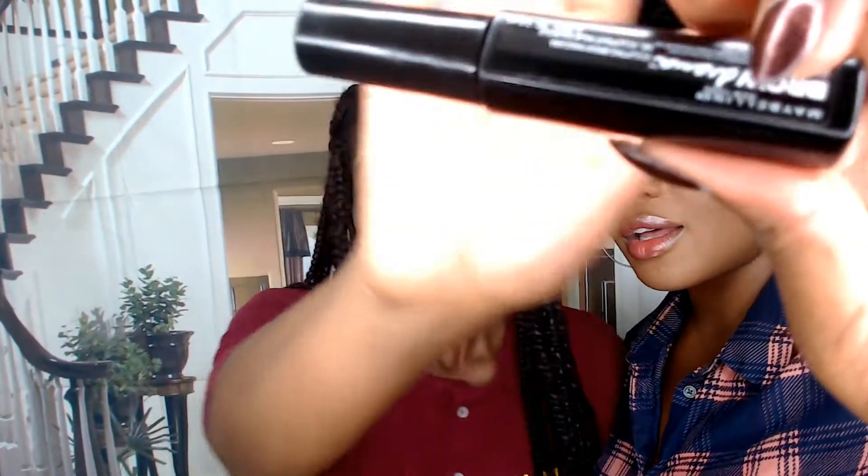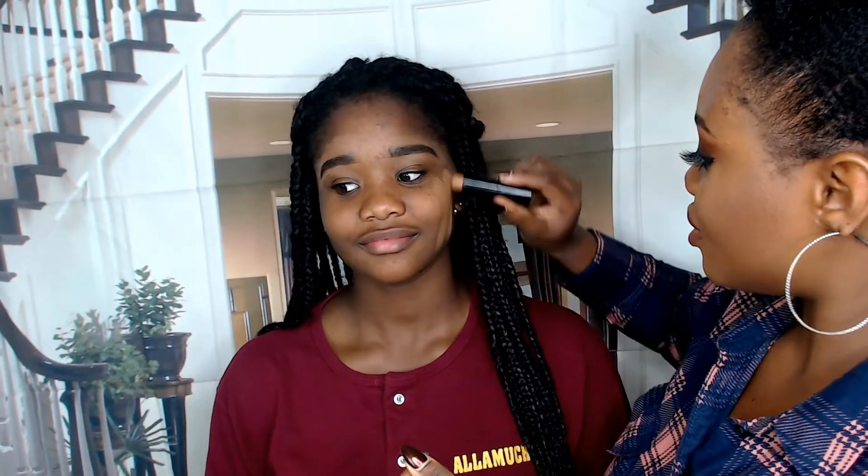Your brows are a little bit thicker than mine. I'm going to go in with the Maybelline brow gel — same one — and just go ahead and brush the brows, then lock them in place. You've got really nice brows. Then I'm going to put foundation on her — Maybelline Fit Me foundation stick in the shade 355 — I'm going to put this over her face.